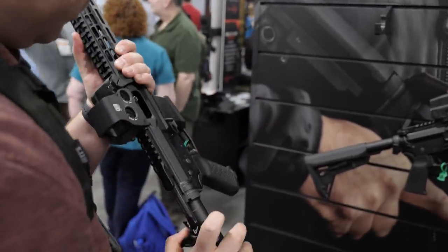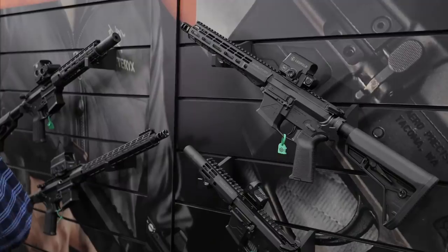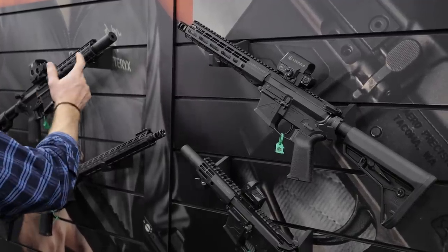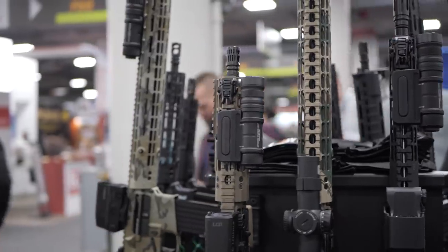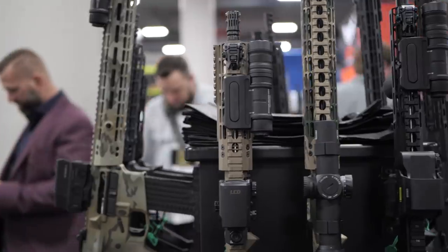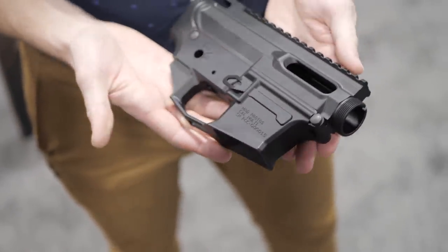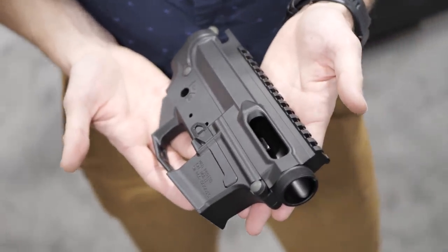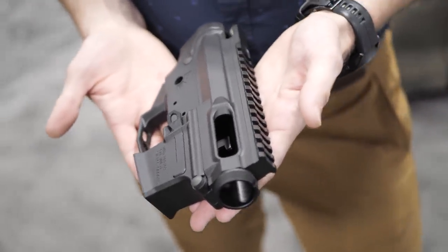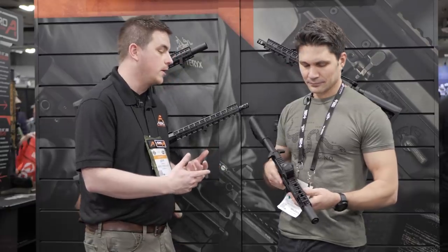So we got our PCC lineup. We're launching that at SHOT Show this year. We are in the final stages of prepping for production. ARR Precision provides a really quality product. We have our upper and lower receivers, last round bolt hold open. They'll be small frame and large frame — so 9 and 40, 10 and 45. We'll do the bolts in house as well, and we have additional handguard links to support the product line.